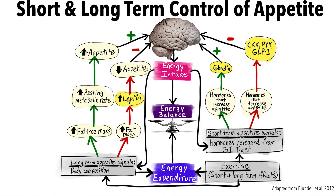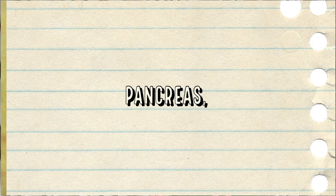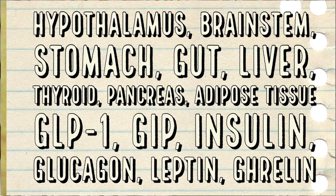Weight gain is affected by your appetite, how well you metabolize glucose, and by your overall energy expenditure. There are many interacting feedback mechanisms involving your hypothalamus, brainstem, stomach, gut, liver, thyroid, pancreas, and adipose or fat tissue.